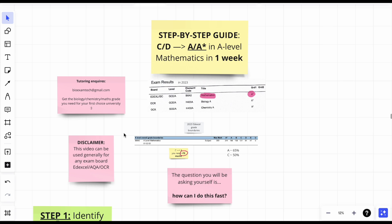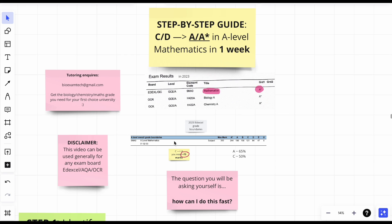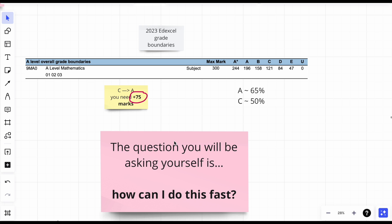I got an A star last year in maths, so I put myself in your shoes and thought about what I would do if I was on a low grade — with the intention of increasing my marks as fast as possible. You don't have time, we both know this. Let's say the majority takes Edexcel and you're on a C and you need an A for your uni offer — you would need to increase your marks by 75. A C is around 50 and an A is 65.